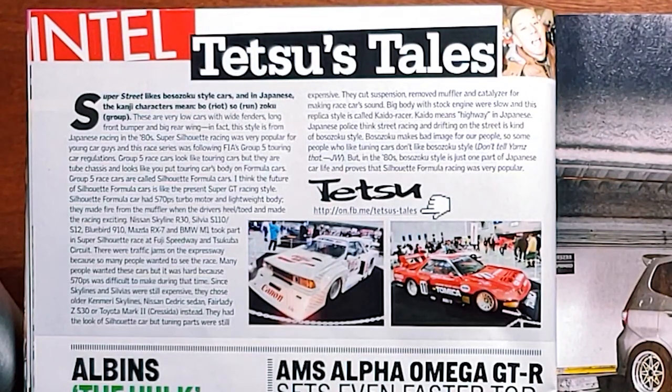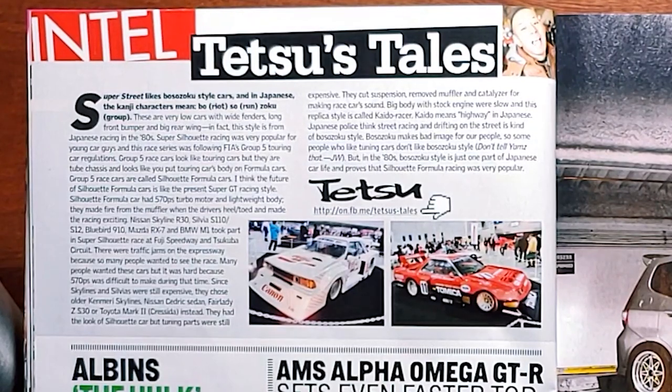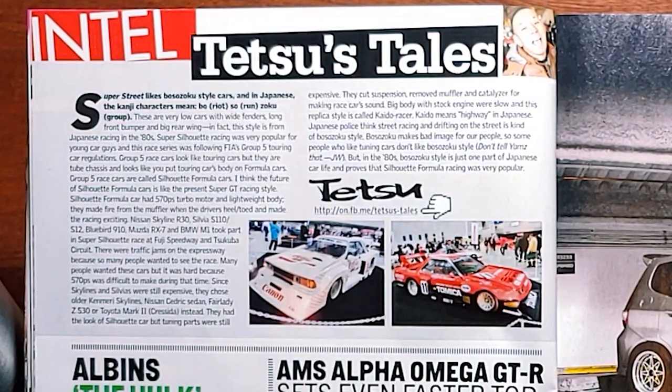These are very low cars with wide fenders, long front bumper, and big rear wing. This style is from Japanese racing in the 80s. Super Silhouette racing was very popular for young car guys, and this race series followed FIA's Group 5 Touring Car regulations. Group 5 race cars look like touring cars but they are tube chassis, and it looks like you put a touring car's body on formula cars. Group 5 cars are called Silhouette Formula cars. The future of Silhouette Formula cars is like the present of Super GT racing style. Silhouette Formula cars had 570 PS turbo motors and a lightweight body — they made fire from the muffler when the driver heel-toed and made the racing exciting. Nissan Skyline R30, Sylvia S110-S12, Bluebird 910, Mazda RX-7, and BMW M1 took part in Super Silhouette races at Fuji Speedway and Tsukuba Circuit.